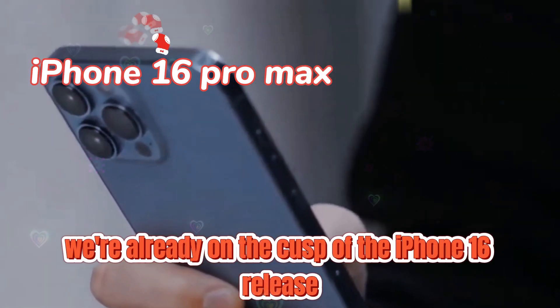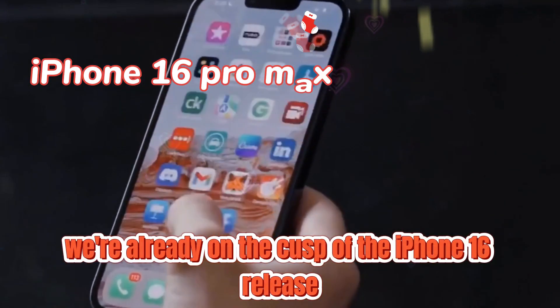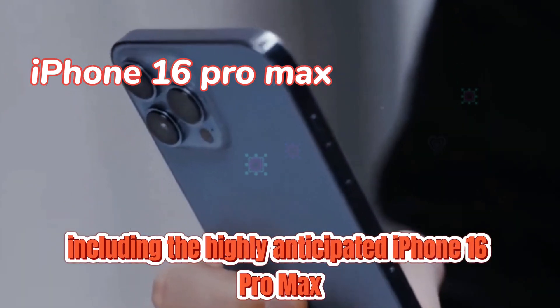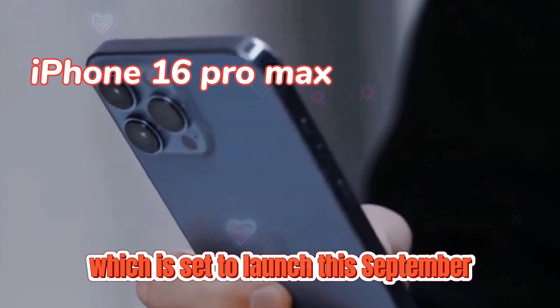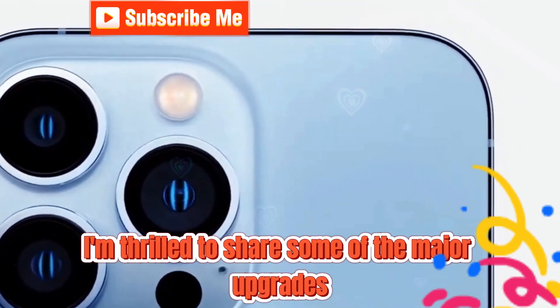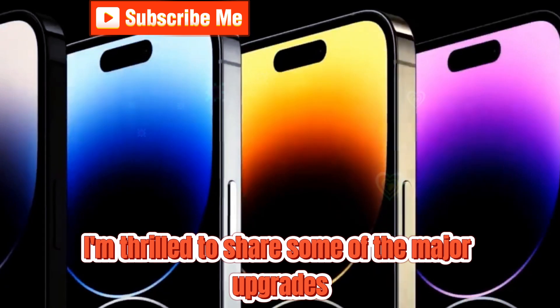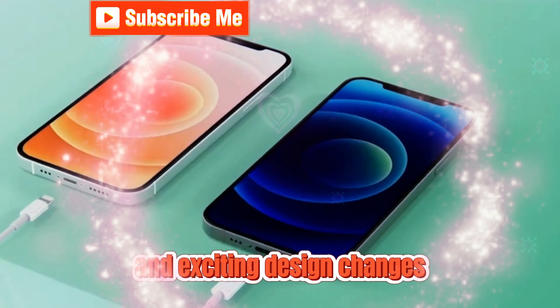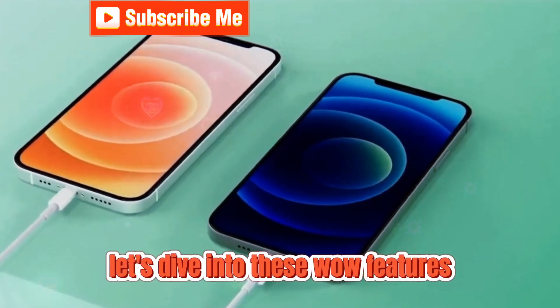Hey everyone, it's hard to believe we're already on the cusp of the iPhone 16 release, including the highly anticipated iPhone 16 Pro Max, which is set to launch this September. I'm beyond excited for what's coming, and today I'm thrilled to share some of the major upgrades, including incredible battery life and exciting design changes. Let's dive into these wow features.